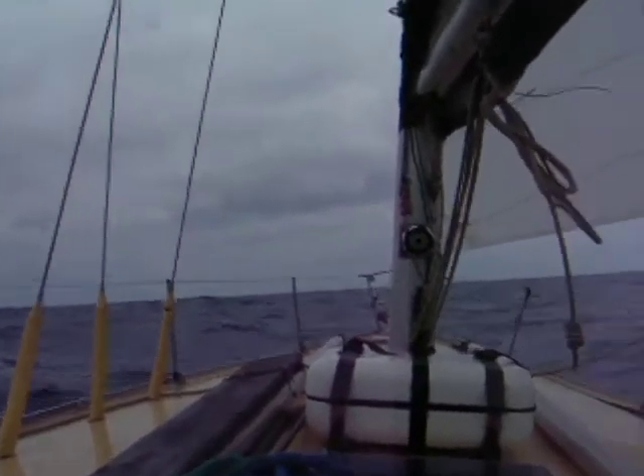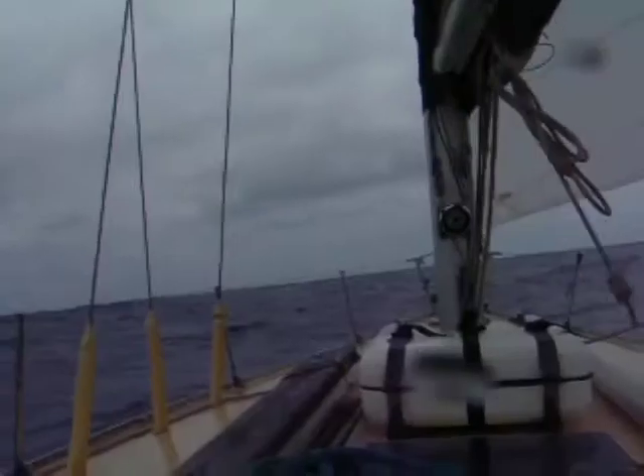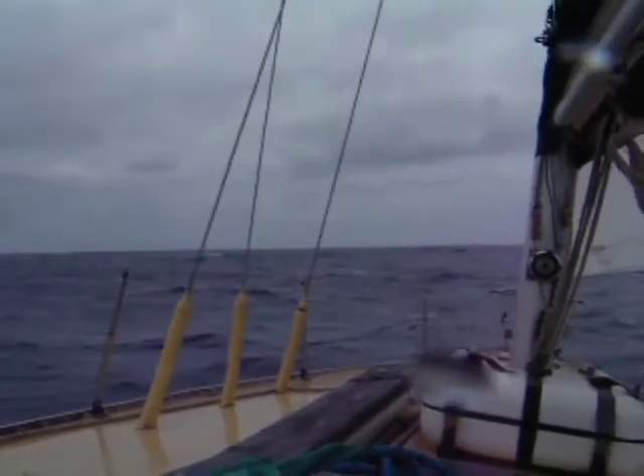We're doing about 5 knots when she's harder up on the wind, going into 20 knots of wind and into this rather lumpy sea. There's about a 2-metre swell running and a wind chop on top of that.